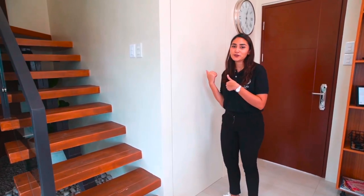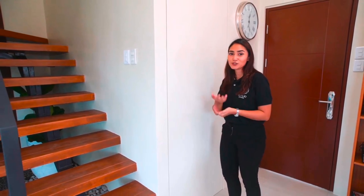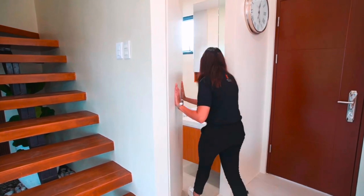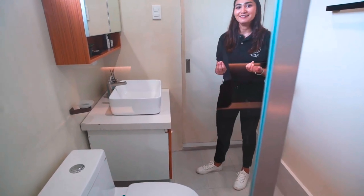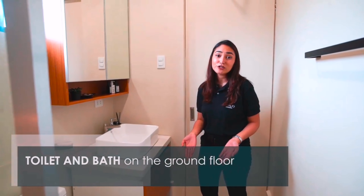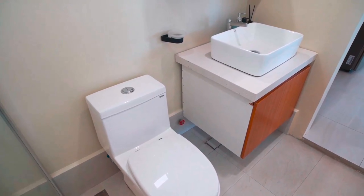This is our bathroom here on the first floor. For the design, we used a hidden door, which is also an option as you build your home here at Intaglio Estates. Our bathroom is very minimalist in design and at the same time super easy to clean. We've used 300 by 600 millimeter tiles instead of the standard 400 by 400 millimeter.